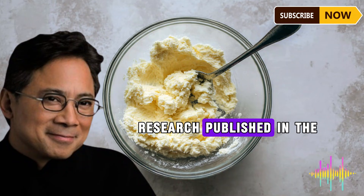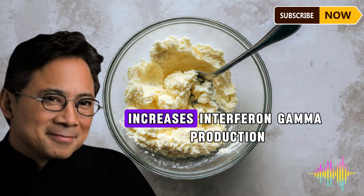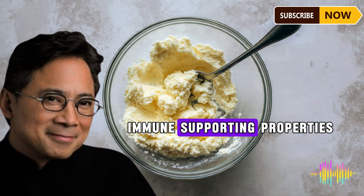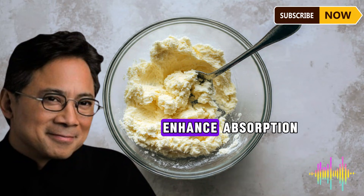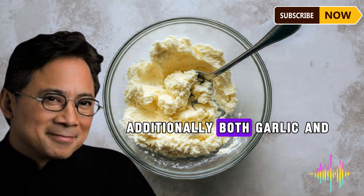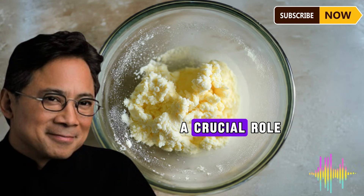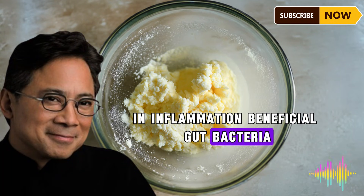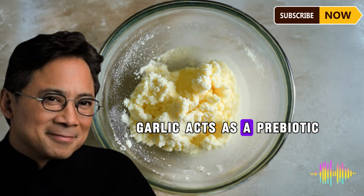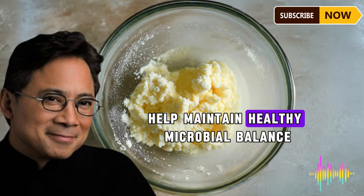The Linus Pauling Institute reports that garlic's organo-sulfur compounds increase glutathione — your body's master antioxidant — and protect cells from oxidative damage, which is particularly important for brain health, cardiovascular protection, and healthy aging. Research published in the Journal of Immunology Research also found that garlic stimulates natural killer cells, increases interferon-gamma production, and helps regulate immune response. Additionally, both garlic and black pepper support healthy gut bacteria, which plays a crucial role in regulating inflammation throughout the body.